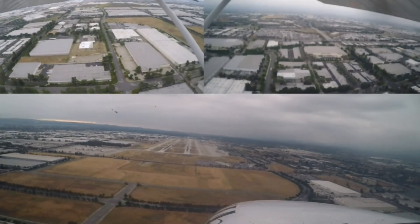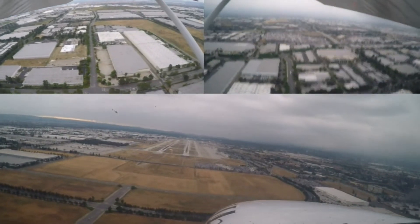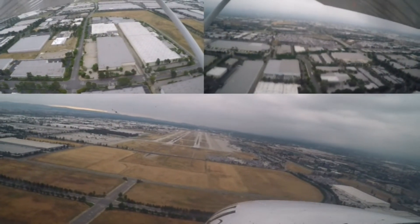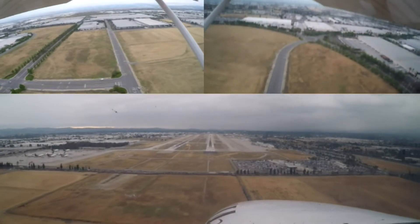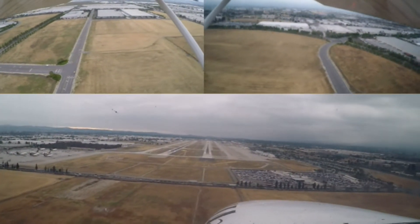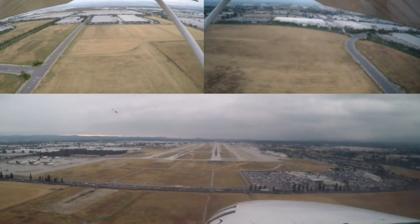Okay, right turn on Kilo and hold short 26R, SW 440. Got the miles going, nice. 65, all the way — runway is clear. Southwest is holding for us.